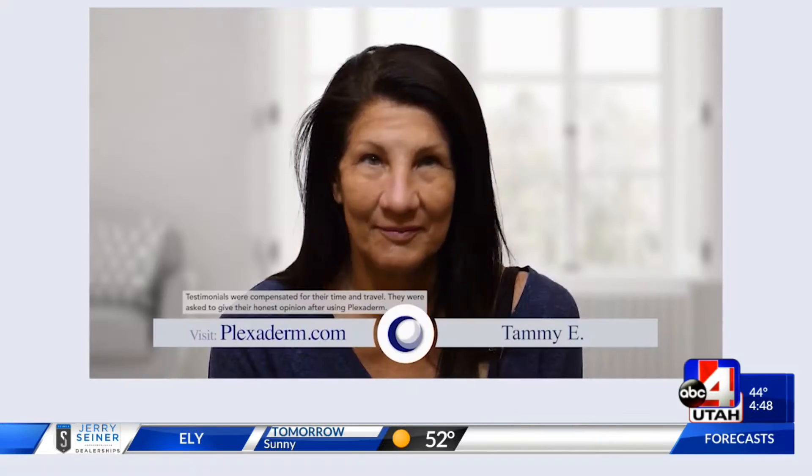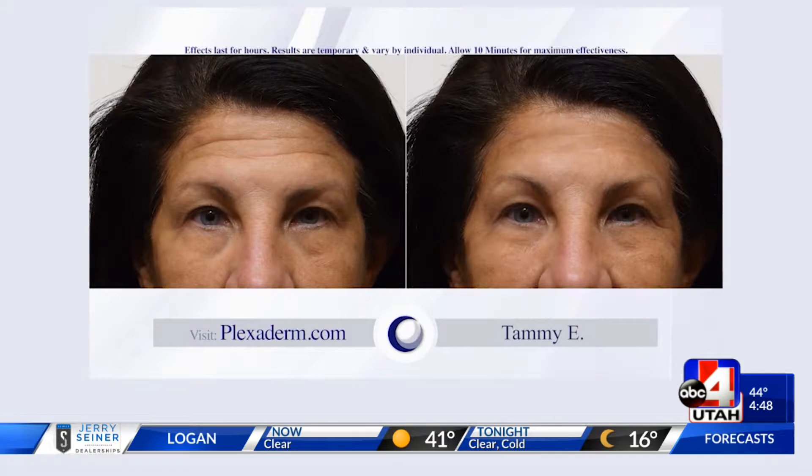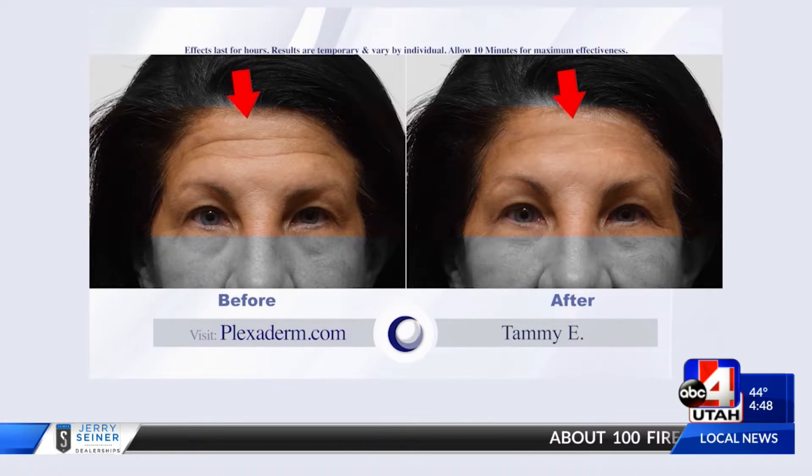Well, you say seeing is believing — hearing is also believing. Let's listen to someone who loves the product. My real true opinion is — words I can't say on camera. These lines bother me, and this is absolutely unbelievable. I could feel it just lifting my skin. It was amazing. It feels good, it feels great, it looks even better. You don't want to look mad — I don't feel mad, I don't want to look mad. She had the deep-set lines.